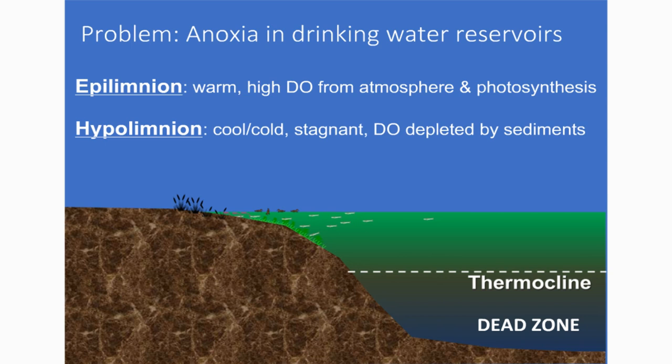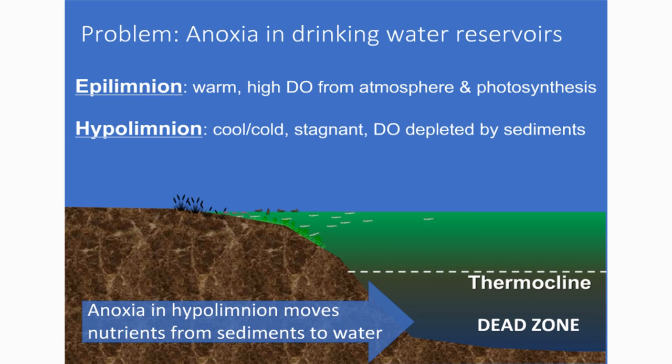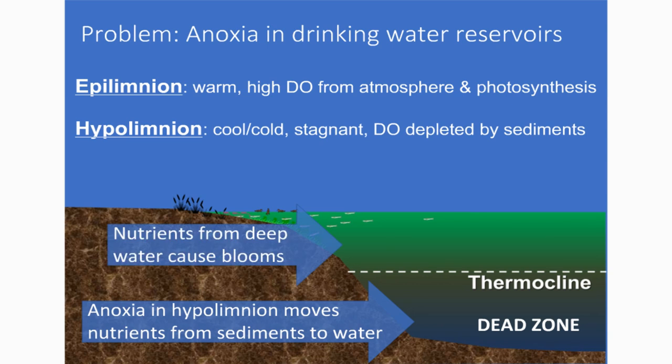To summarize in pictorial form: the problem is that the epilimnion is warm, high dissolved-oxygen water with algae growing in it producing oxygen. The hypolimnion is cool and stagnant — it just needs to be a couple of degrees colder than the epilimnion for thermal isolation. The dissolved oxygen is depleted by sediments, then nutrients move from the sediment to the water column. There's a common misconception that the hypolimnion holds nutrients but doesn't communicate much to the surface — we know that's incorrect. There is massive transfer of nutrients from the hypolimnion to the epilimnion.